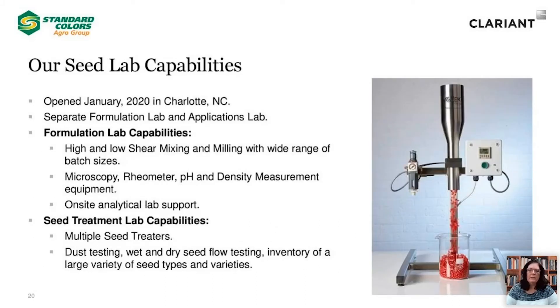So we've talked a lot about the expertise we have to offer, so let's focus now on the equipment and instrumentation we have in our laboratories. We opened our dedicated seeds lab in Charlotte, North Carolina, in January 2020. Our lab is broken down into two separate labs, one focused on formulation development and the other focused solely on seed treatment application. In our formulation lab, we offer extensive capabilities including high and low-shear mixing ability covering a wide range of batch sizes. We also have instrumentation to track many physical assessments, including microscopy, rheology, pH, and density. We have a range of ovens and freezers to assess our product's stability upon storage, and we have access to a fully functional analytical laboratory, as well as biological testing such as rhizobia compatibility as needed.